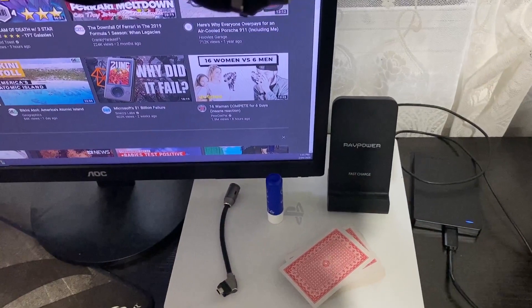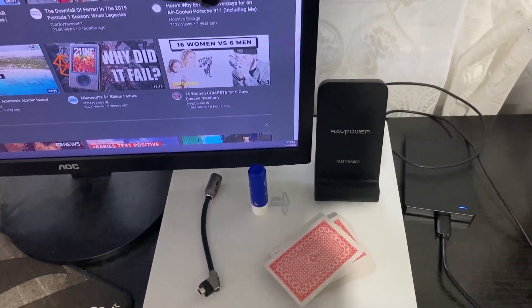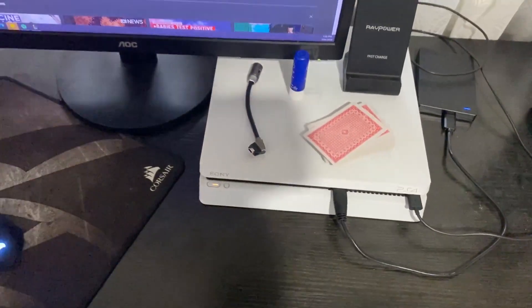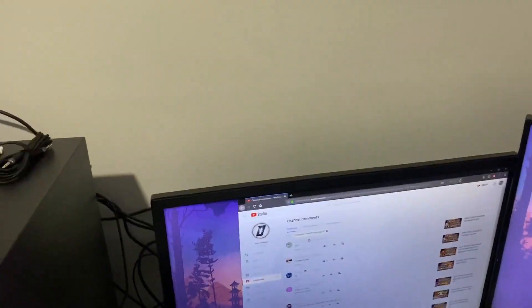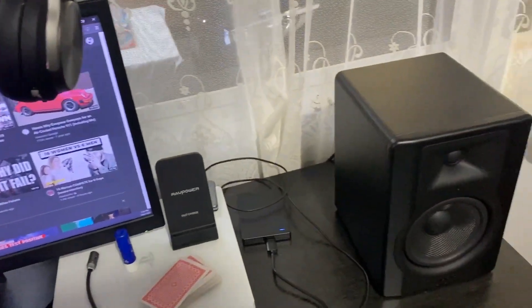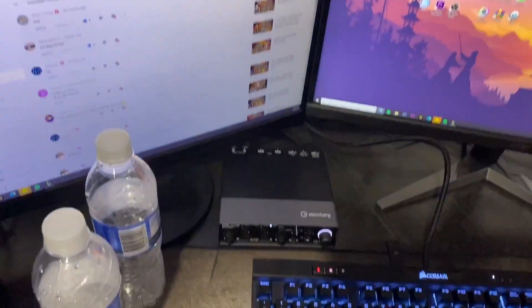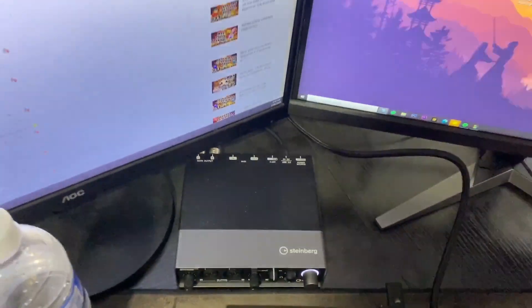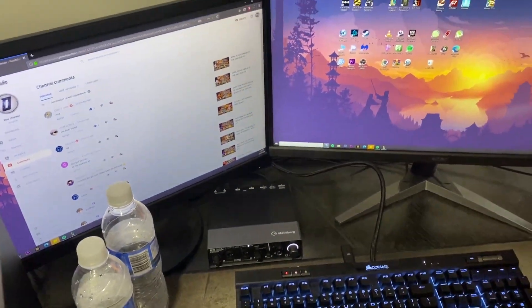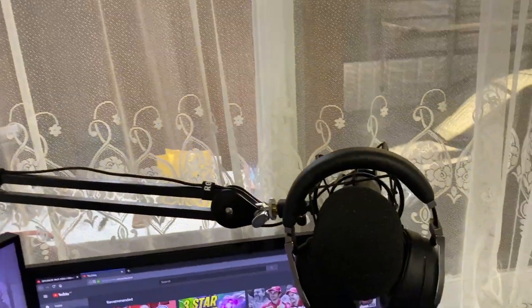On this side we have another external hard drive, but this one's for the PlayStation, not the computer. We have the wireless charger for my phone, a microphone, lip balm, and playing cards because I like to fidget with things when I'm playing games. We've got these two speakers which are the MX Audio Fives, and we have the Steinberg audio interface for them because they need XLR cables to operate.